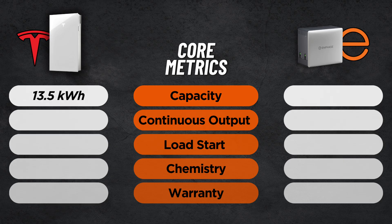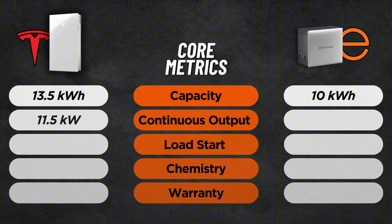Starting with capacity, the Powerwall 3 offers 13.5 kilowatt hours while the Enphase 10C comes in at 10 kilowatt hours. Tesla gets the win here with 35% more energy storage per unit. Next, let's talk power. When it comes to raw power, the Powerwall 3 really leads the pack in the industry today, delivering 11.5 kilowatts of continuous output.